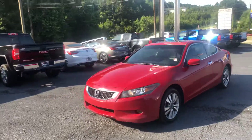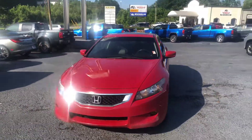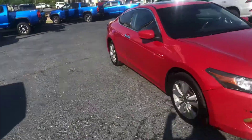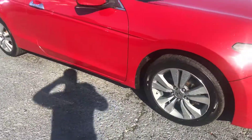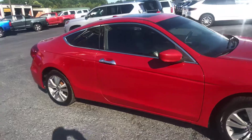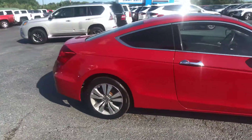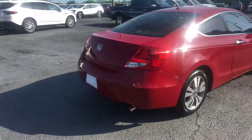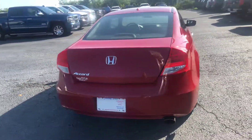Go ahead and walk around to the front for you. Show you a good look at this front end, as well as a good look at these factory rims. This is the two-door, and as you can see, it's in excellent condition. I'm going to walk around to the back for you.